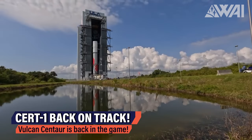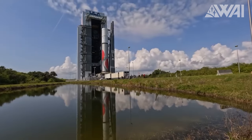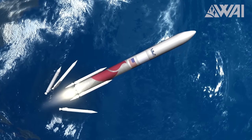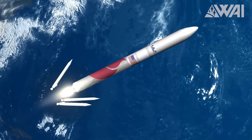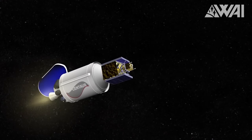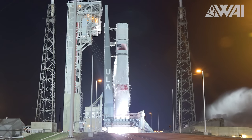While SpaceX is executing launches at an almost daily cadence, their competitor United Launch Alliance is inching closer to launching their Falcon 9 rival, the mighty Vulcan Centaur. You may remember from earlier episodes, Vulcan Centaur's development journey has had some hiccups. Initially projected for a 2021 debut, the launch was delayed — a not uncommon occurrence in the complex world of rocket engineering, as evidenced by other latecomers, including Starship.